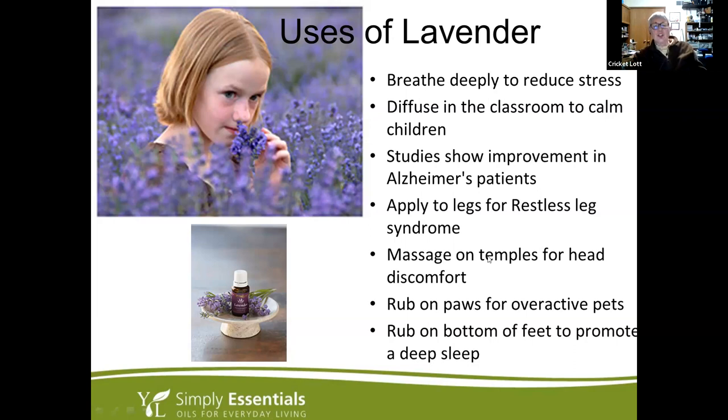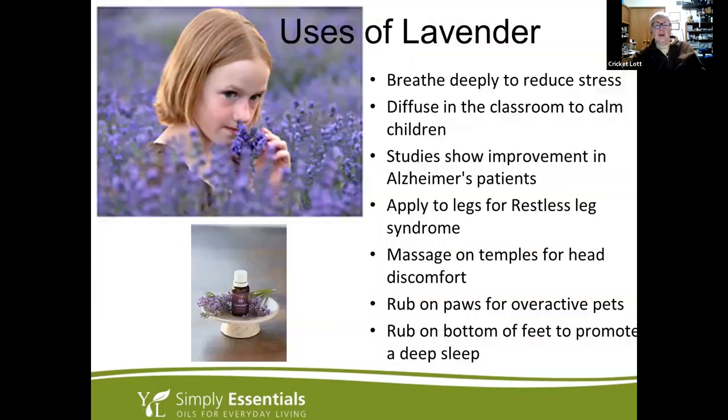Lavender has a natural antihistamine in it, so it can help support relief from allergy reactions. I've known people who put it right under their tongue and slowed down that reaction time.